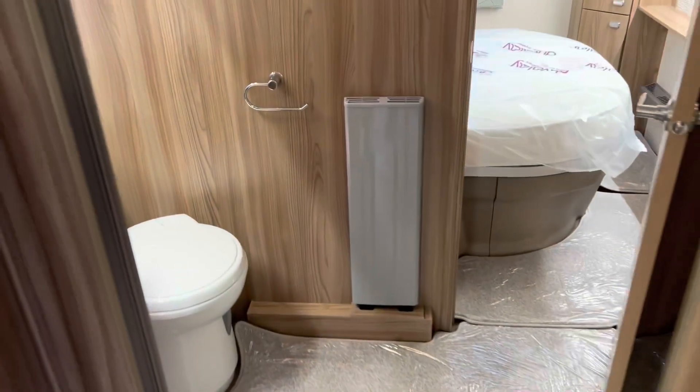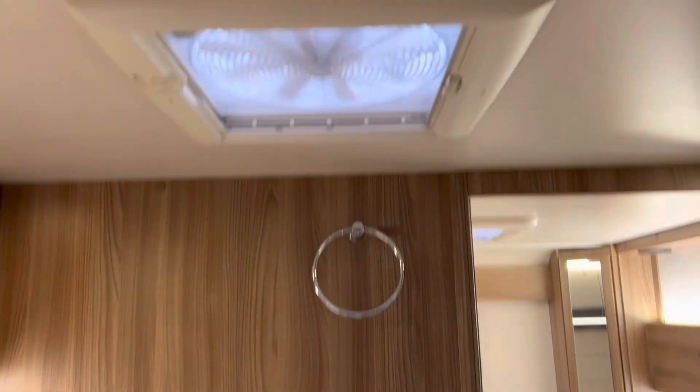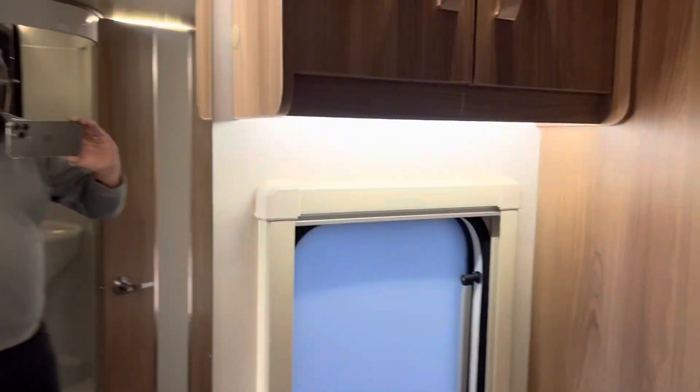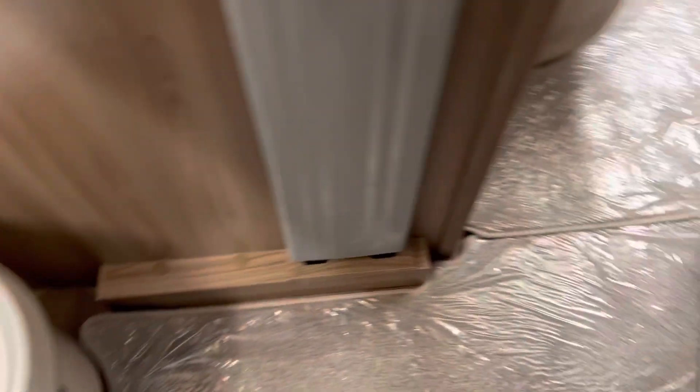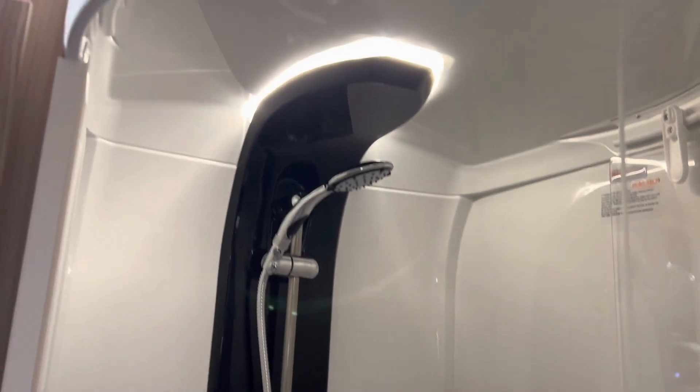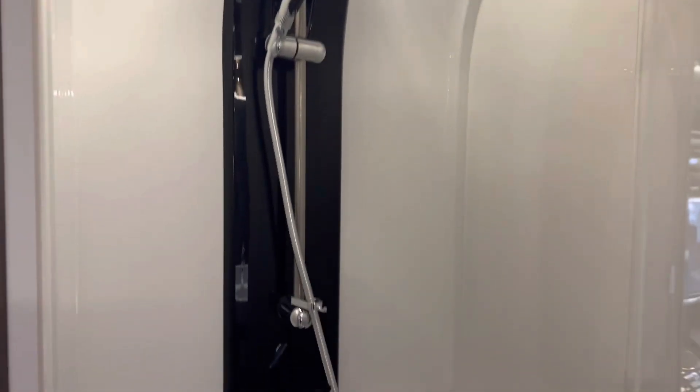Moving into the bathroom, we've got the Alde towel heater and the towel holder just above it, middle extractor fan in the washroom, nice wide sink, and then the shower area — you've got that lovely LED lighting system in there as well.